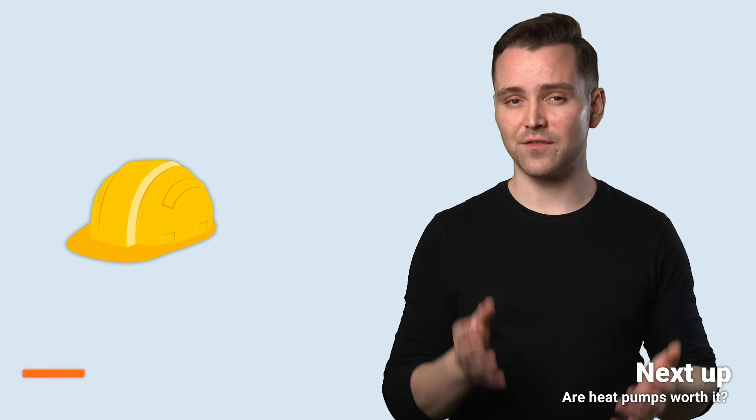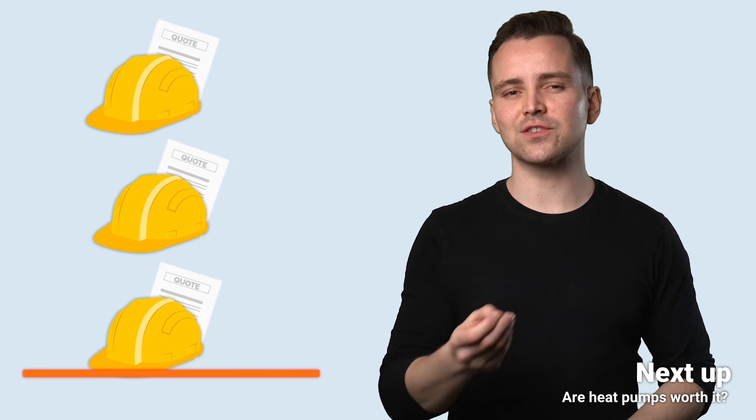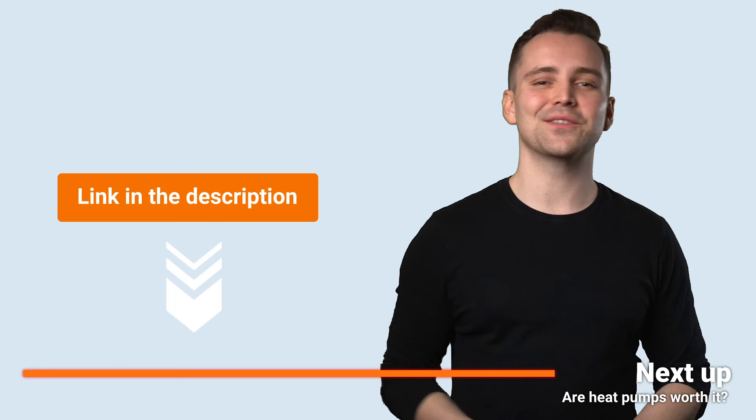Air source heat pumps are the simplest to install, so they won't cost too much, while ground source heat pumps require excavation and lots of labour. Keep in mind that prices can be very different from region to region and based on the particulars of your house. That's why it's best to consult a professional, and we could provide you with free quotes from up to three trustworthy installers in your area already today – just click on the link in the description.